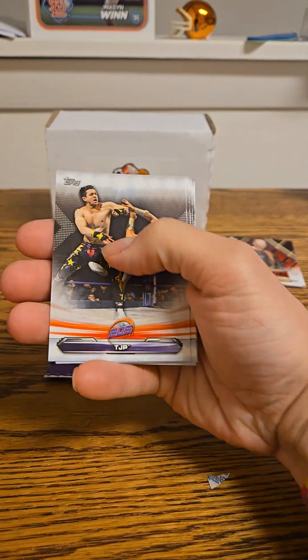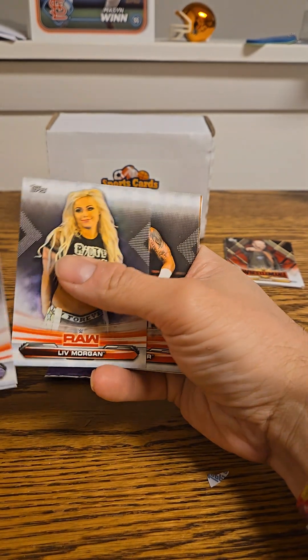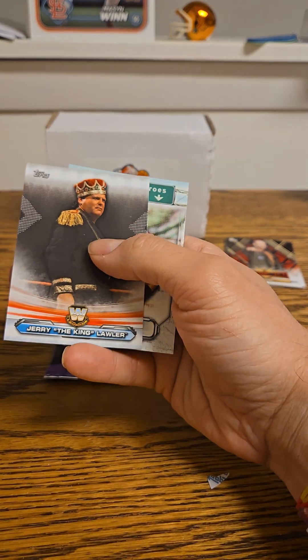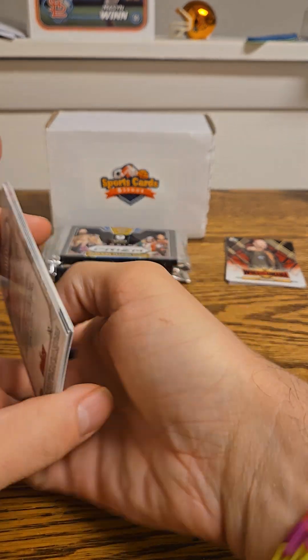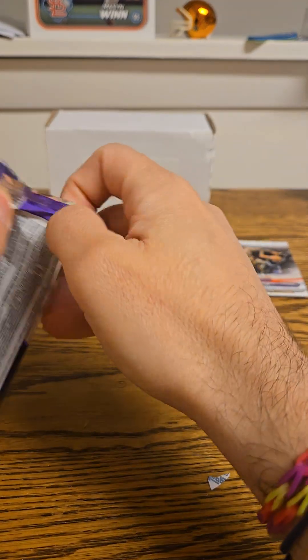So we got a TJP, Mojo Rawley, a Liv Morgan, Heath Slater, a Kevin Owens bronze, Jerry the King Lawler, and a Hometown Heroes Bayley. Alright, let's do the Revolution pack — there are five cards in here, and you can get short prints out of here.